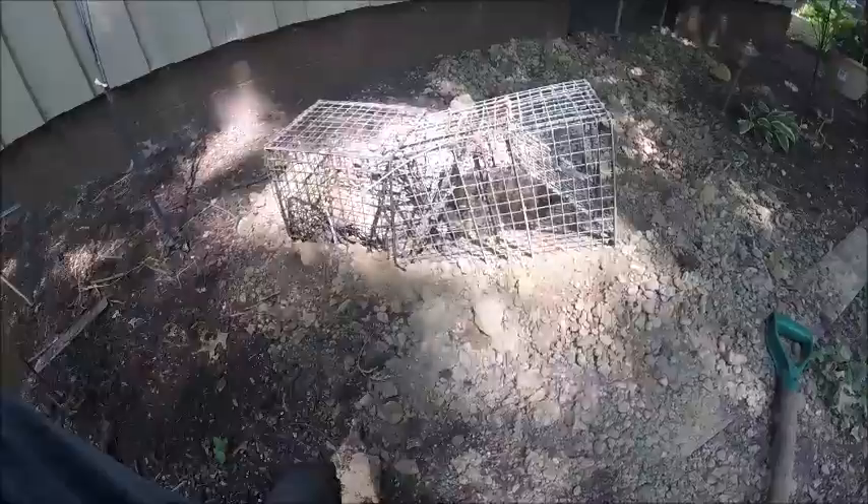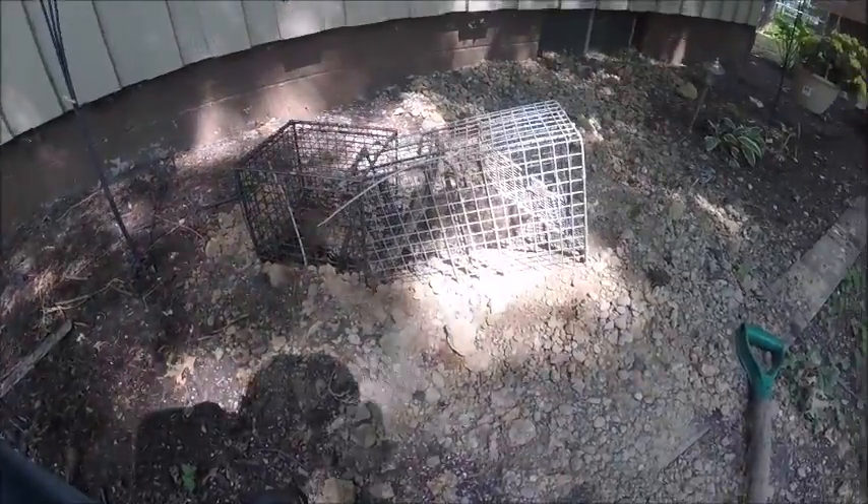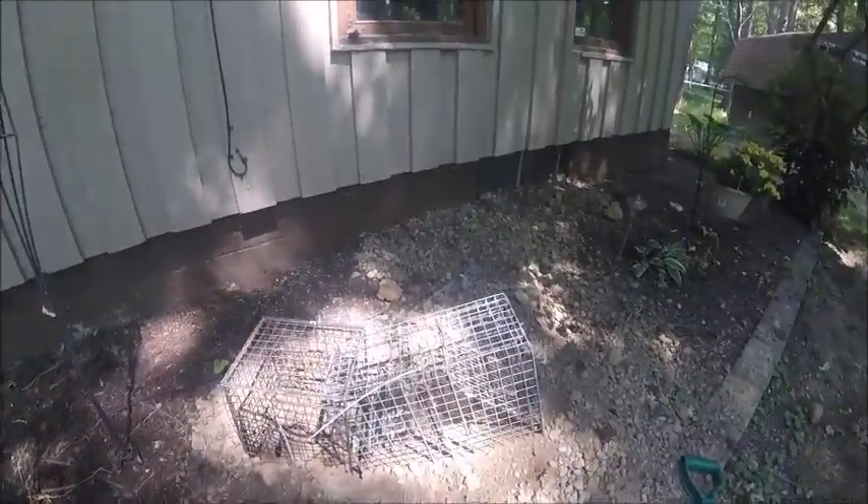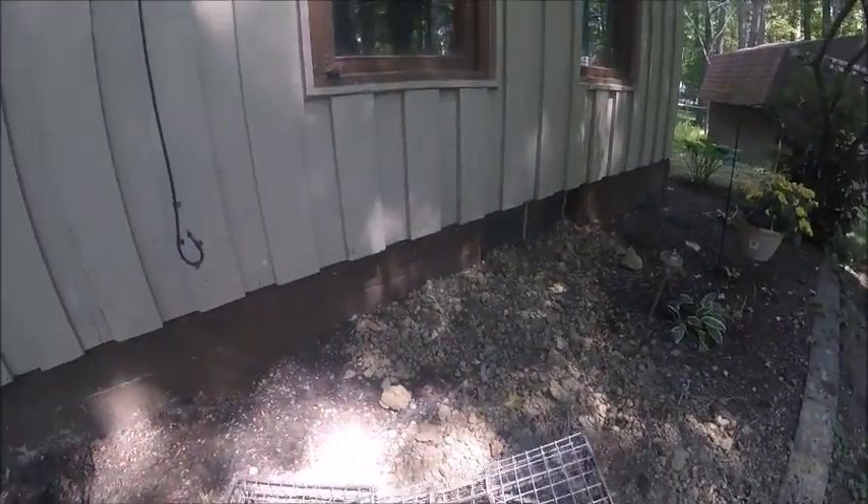So after a week of trapping, a little raccoon tried to go into the hole and was caught. We're going to do something I very rarely do, because I very rarely catch a non-target animal — we're going to let this little guy go.